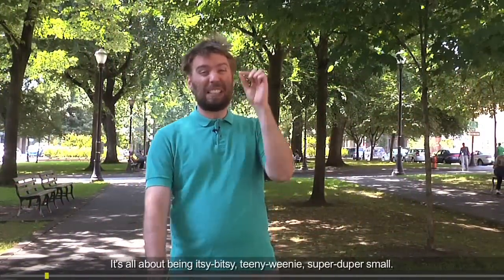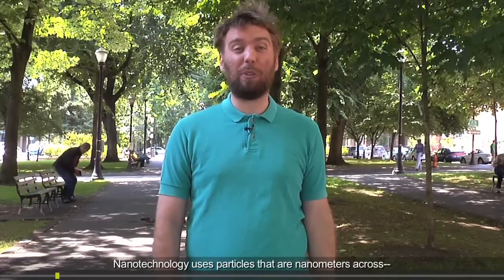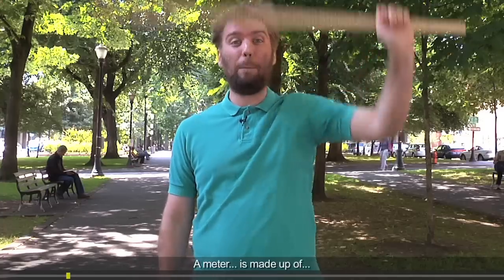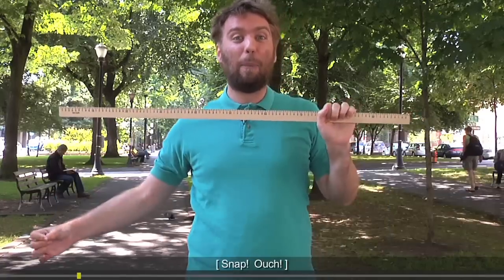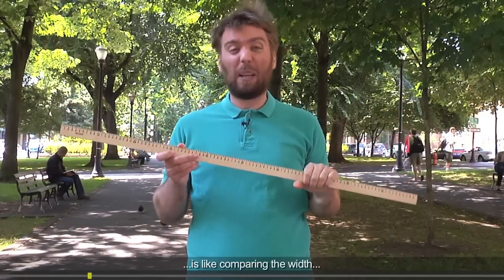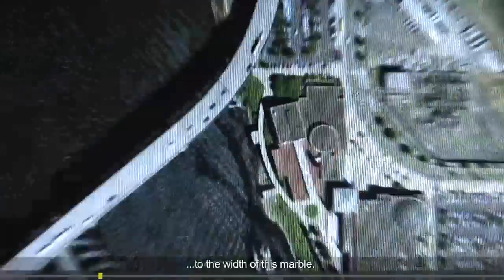It's all about being itsy bitsy, teeny weeny, super duper small. Nanotechnology uses particles that are nanometers across — the size of atoms and molecules. A meter is made up of a billion nanometers. Imagine comparing this meter stick to a super tiny nanometer — it's like comparing the width of the entire earth to the width of this marble.